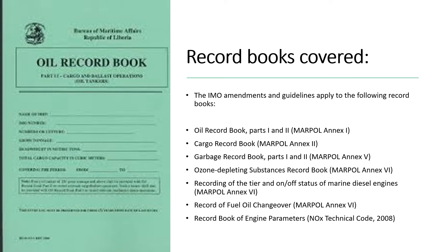Also included are the Ozone Depleting Substances Record Book covered by MARPOL Annex 6, the recording of the tier and on/off status of marine diesel engines under MARPOL Annex 6, the record of fuel oil changeover also under MARPOL Annex 6, and the Record Book of Engine Parameters covered by the NOx Technical Code. Annex 6 covers air pollution caused from ship operations at sea.